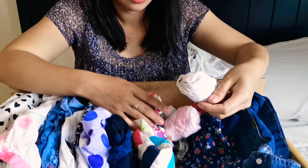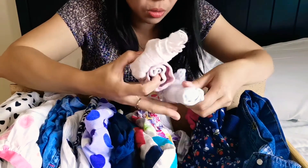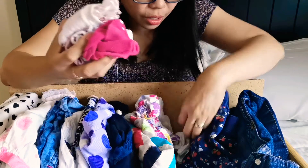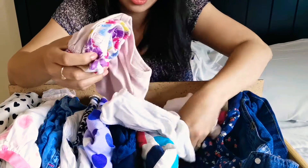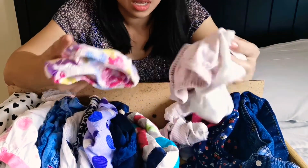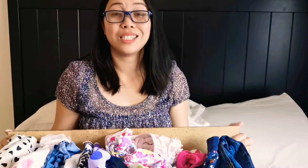I have some socks grouped together — about six pairs — and then three underwears, because I don't need much. My daughter wears a cloth diaper during the day and a disposable diaper during the night.